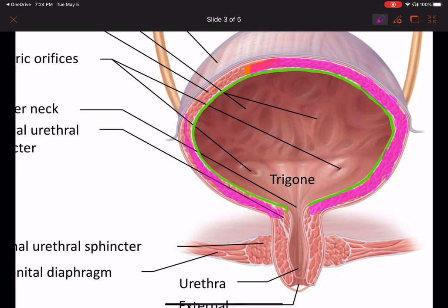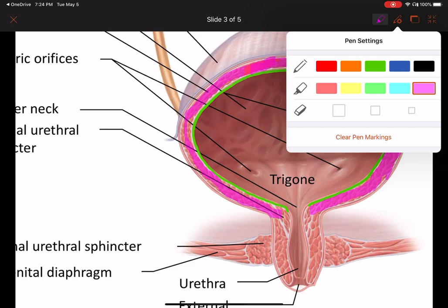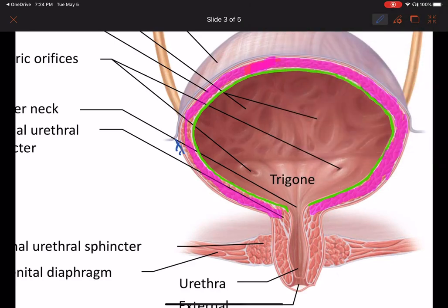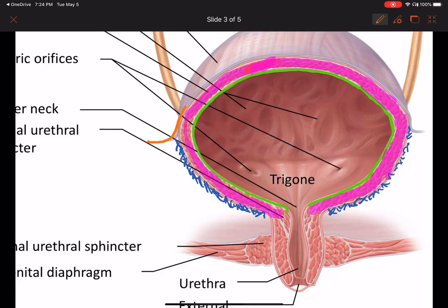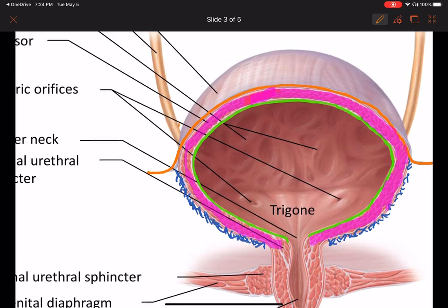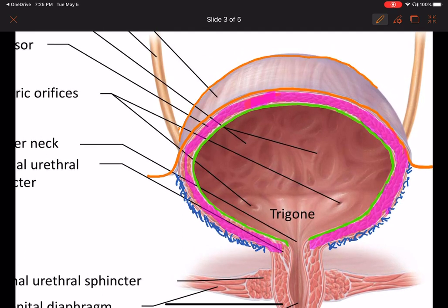All of this is our detrusor muscle. Then the outer layer — this is going to be the adventitia, this layer of loose connective tissue. It just helps bind the bladder to other surrounding muscles, like the muscles of the urogenital diaphragm, which is the muscular floor of the pelvic cavity. And then here at the superior aspect of the bladder, we can see parietal peritoneum. So here is this layer of parietal peritoneum, which is lining the floor of the pelvic cavity. All of this right here is parietal peritoneum — it's all serous membrane.